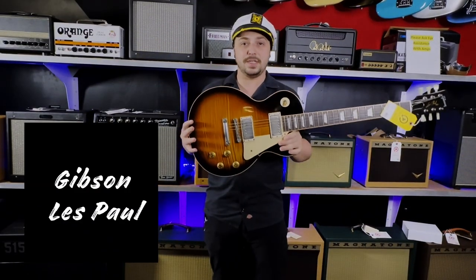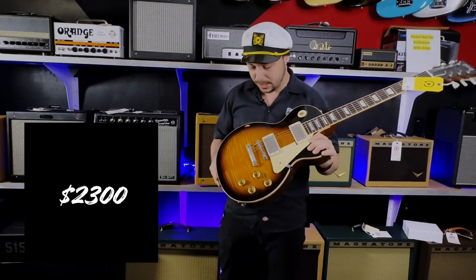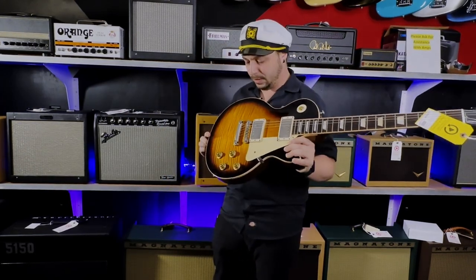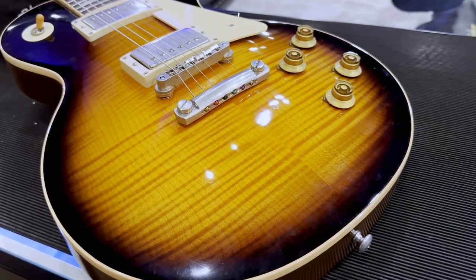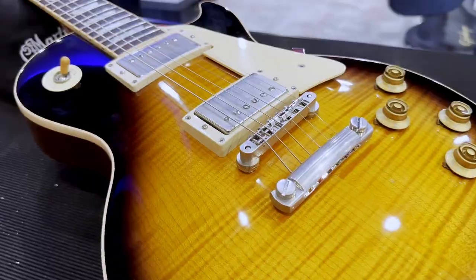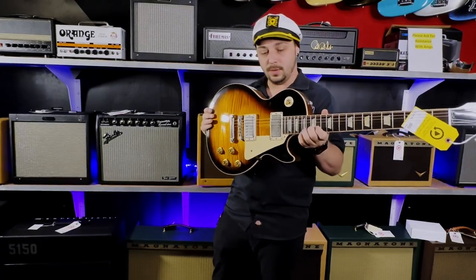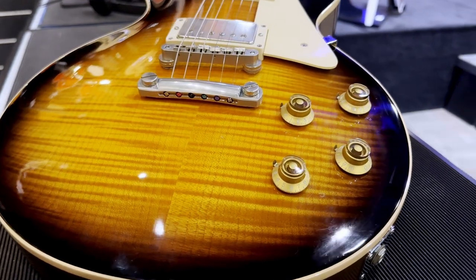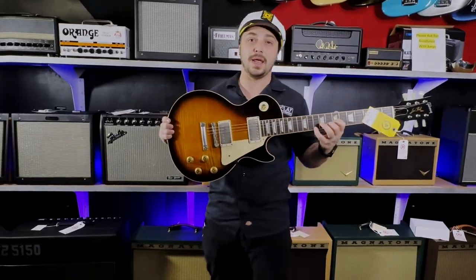Starting at number five, we have this 2014 Les Paul Traditional, and this thing has a lot of flame. Absolutely beautiful — a really nice 3D effect there. Good weight on this one too. I think this one is going to make somebody very happy. We walked through all of them this morning and agreed that is one of the prettiest ones we have at the shop right now.